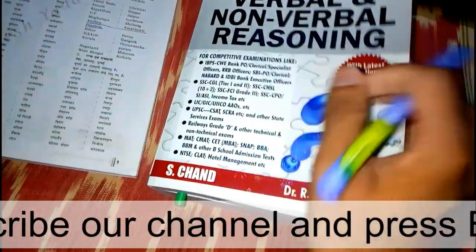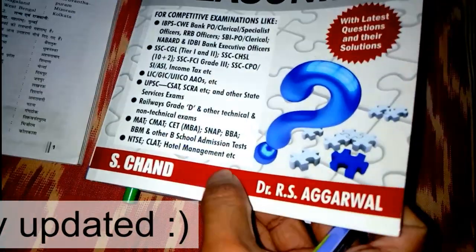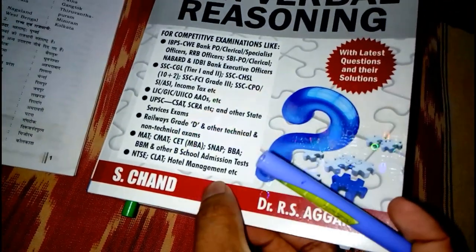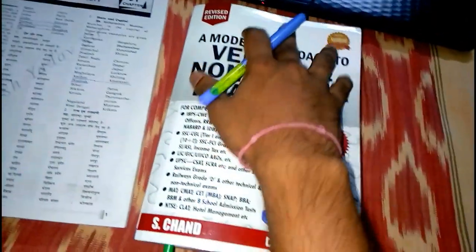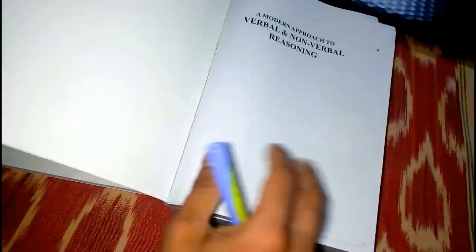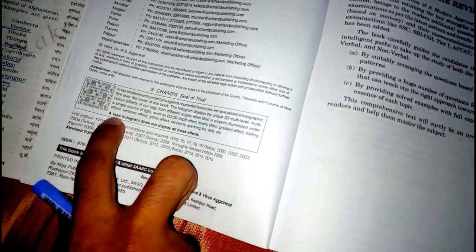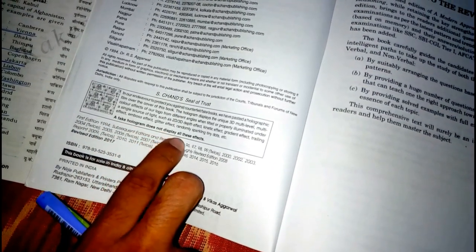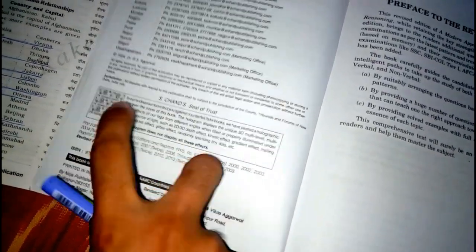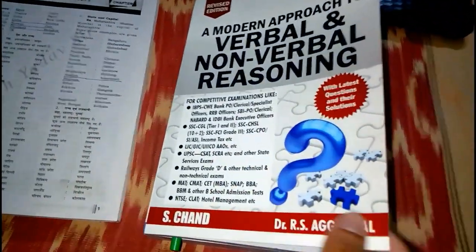Whenever you are buying this R.S. Aggarwal book, always check the hologram. As you can see over here, there is a hologram with a sparkle effect. As I change the angle, this whole cover gives some sparkle — that's the proof that this book is the original version. S and Company has already been mentioned here. A fake hologram does not display these effects.